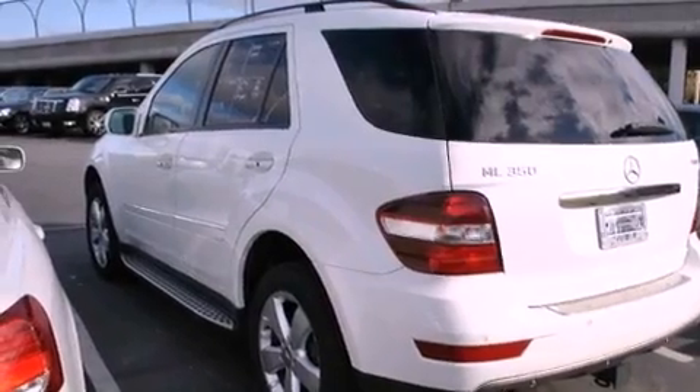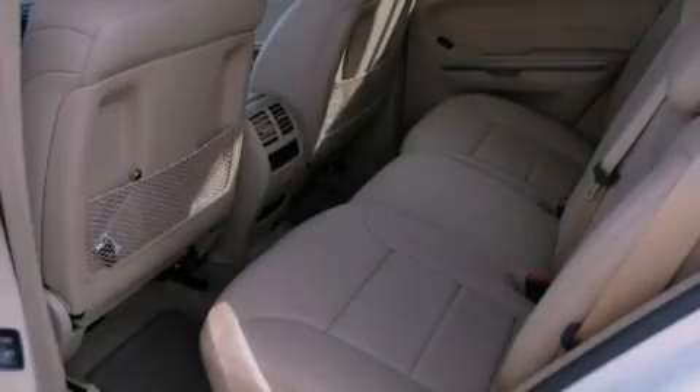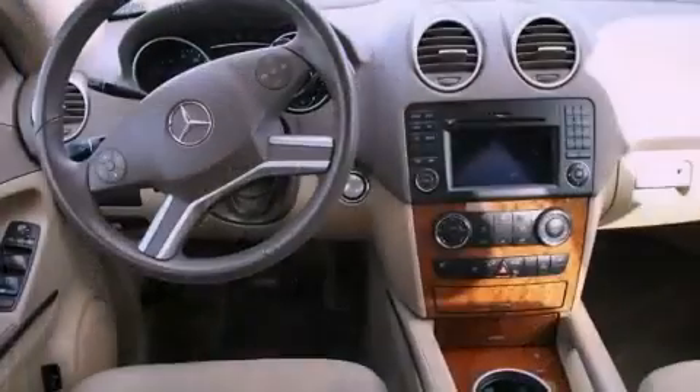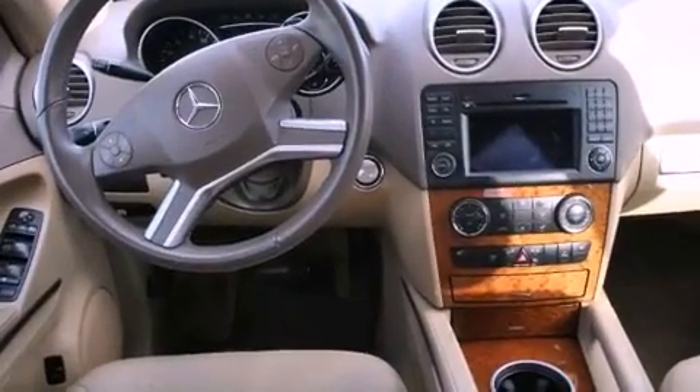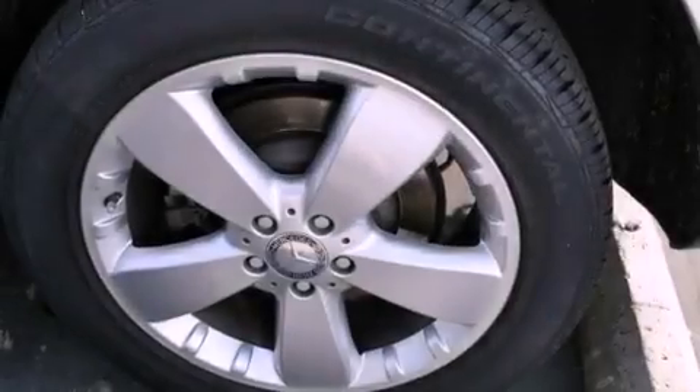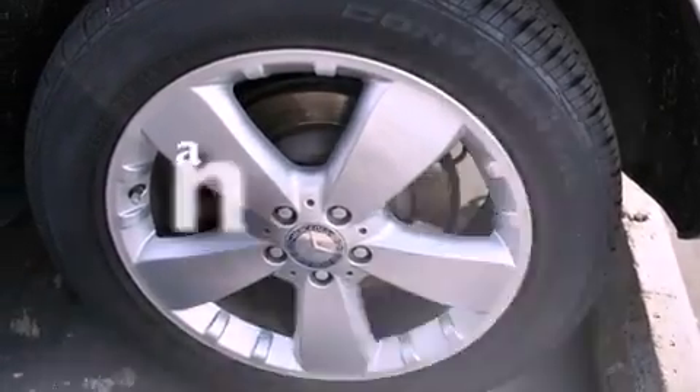All of the following features are included: a power moonroof, dual power seats, cruise control, a CD player, a leather-wrapped steering wheel, a passenger side vanity mirror, a security system, traction control, and air conditioning with automatic climate control. This vehicle has fewer than 59,000 miles on the odometer.